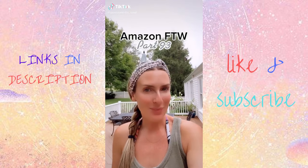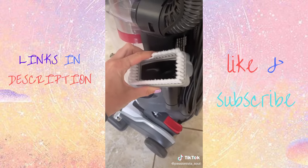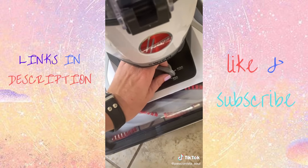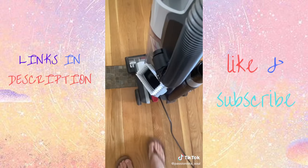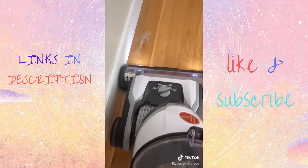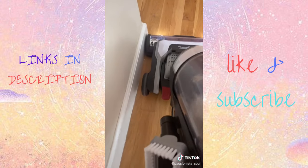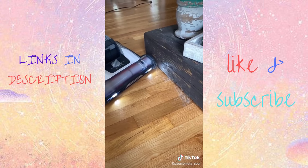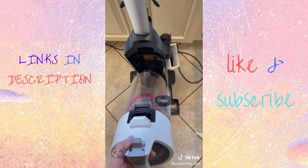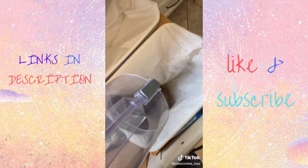Amazon for the win, part 93. Hoover just released a brand new vacuum and I am here for it. With a three-year-old and a German Shepherd, it's important to have a vacuum that is functional, lightweight, and easy to use. It comes with three attachments, uses a HEPA filter capturing 99.97% of dust and particles, and works great on both carpet and hardwood. My favorite feature is the edge-to-edge suction for tight corners. No bag needed — just press the button and dump it into your garbage.